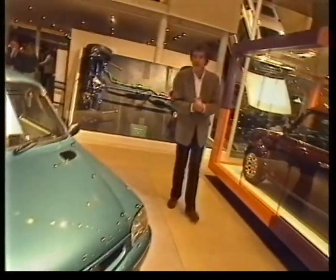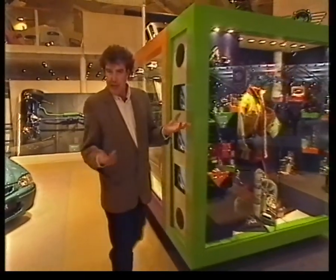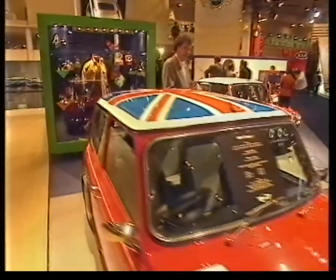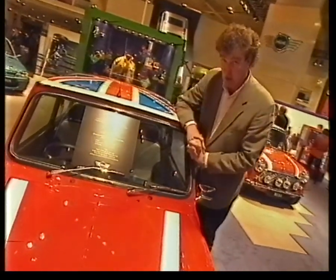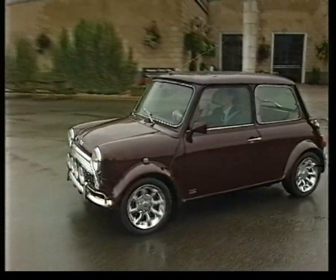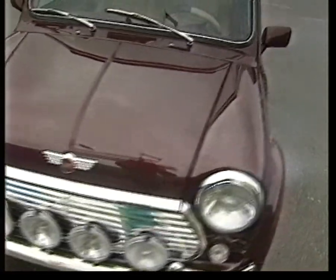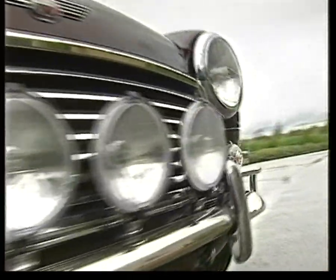I'm here on the Rover stand looking for the new Mini, which they showed to the Germans at the Frankfurt show a couple of weeks ago, but it doesn't appear to be here. They've brought along the old Mini, of course, but I think it's safe to assume that we've all seen that before. Or have we? To demonstrate that there's still some life left in the 40-year-old relic, Rover has taken pretty much every luxury item found in any car anywhere in the world and shoved them in this.